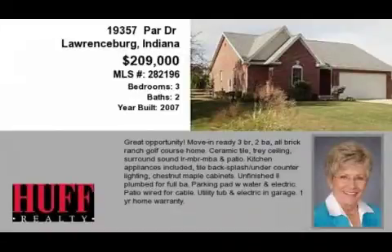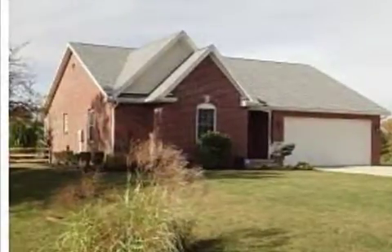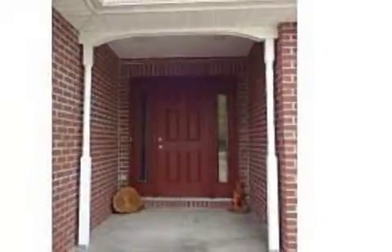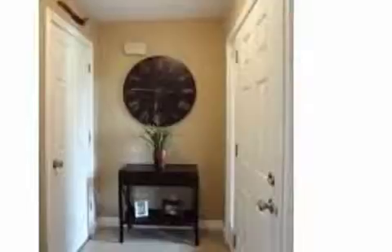This property is a three-bedroom, two-bath ranch, listed for $209,000. Interior features of this property include walk-in closets, central air conditioning, a basement, and a garden tub.